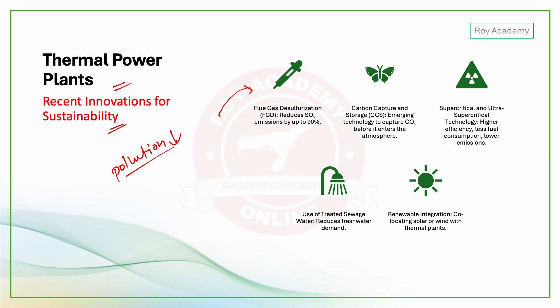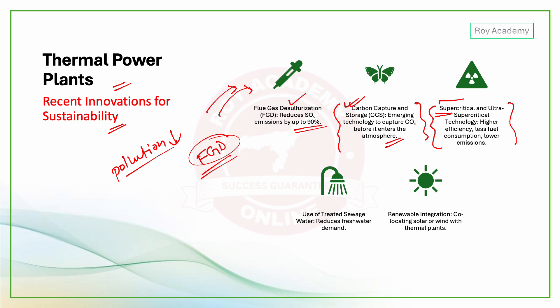Flue Gas Desulfurization (FGD) technology can reduce SO2 emissions by up to 90%. Carbon capture and storage is an emerging technology to capture CO2 before it enters the atmosphere. Supercritical and ultra-supercritical technology is now mandatory for new thermal power plants due to higher efficiency, less fuel consumption, and lower emissions.